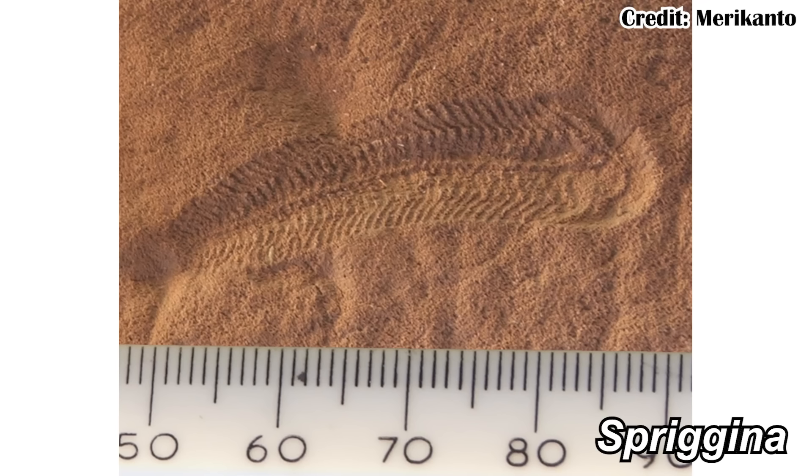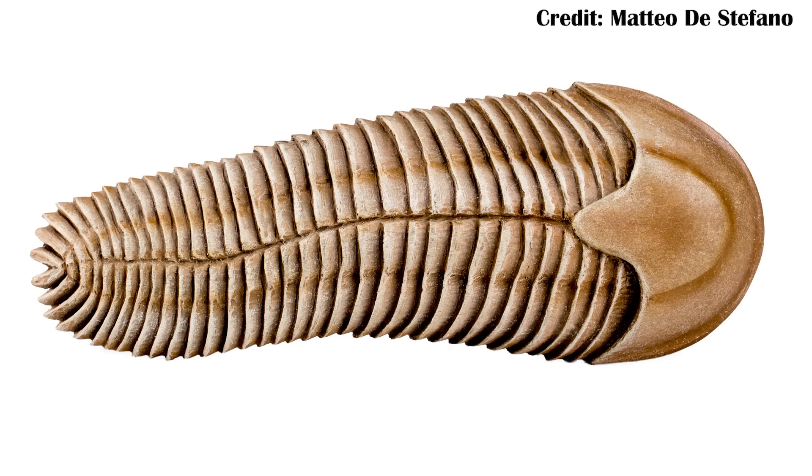Spriggina looks like an animal — it passes the 'look at it' test. It seems like it could be something leading towards other organisms with a distinct head and then the rest of the segmented body. But again, it still has this glide symmetry. That almost makes some sense when you think about how these organisms would have evolved from their hypothetical ancestor.